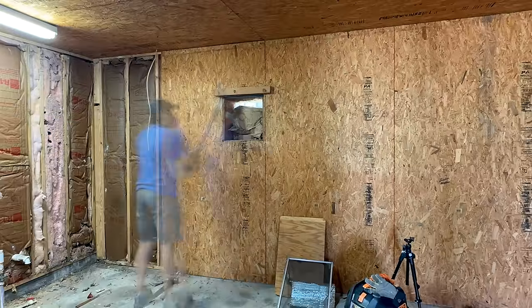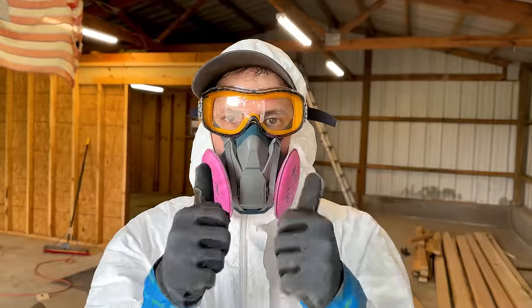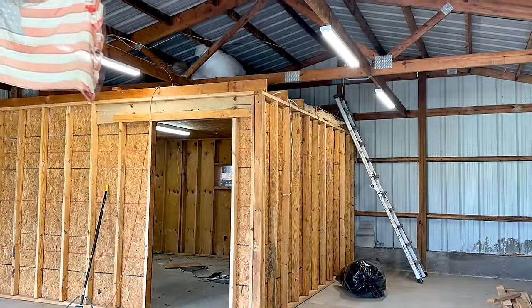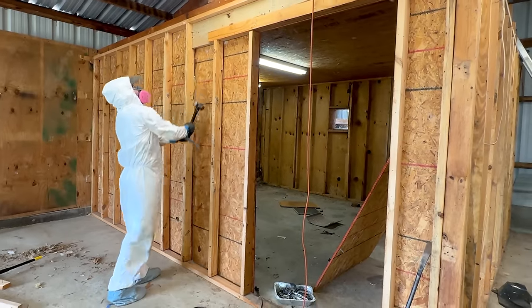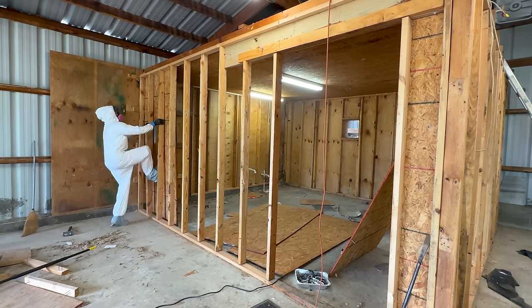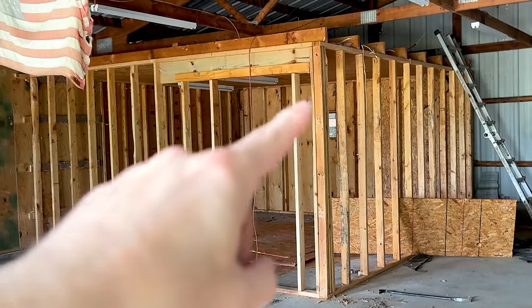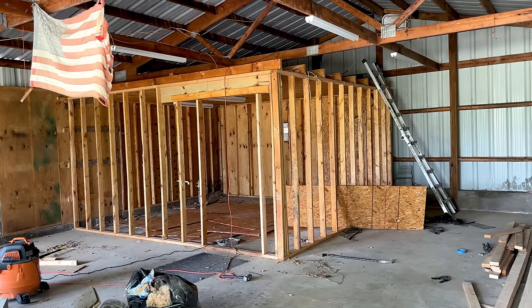That sucked worse than yesterday. That ceiling plywood is still on there because I need to take the lights down. But for now I've got to get some water before I pass out.